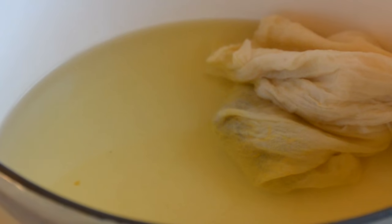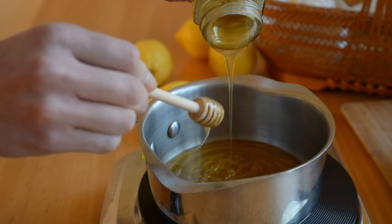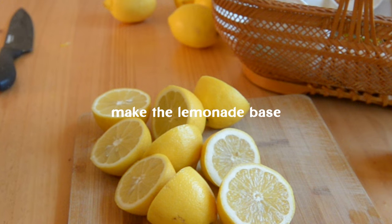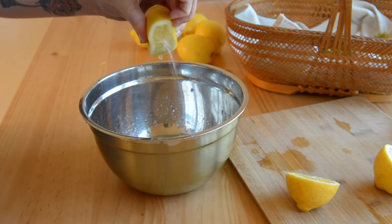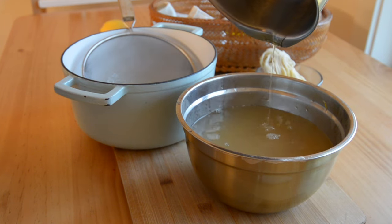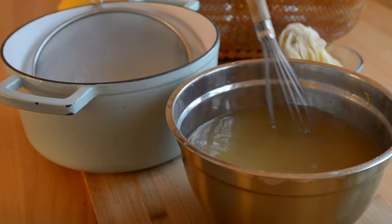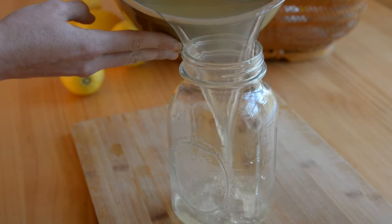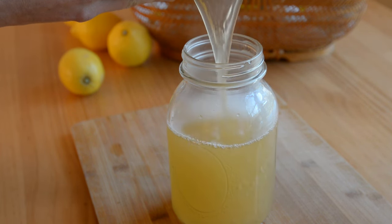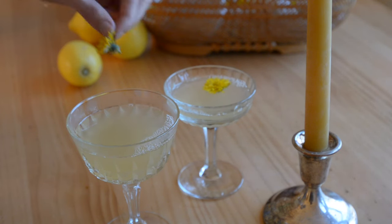Then remove and let sit for 30 minutes. In a separate saucepan, warm the honey over low heat until it becomes thin and easy to pour. Combine the dandelion-infused water, freshly squeezed lemon juice, and warmed honey. Stir well to ensure everything is thoroughly mixed. Garnish each glass with a fresh dandelion flower.